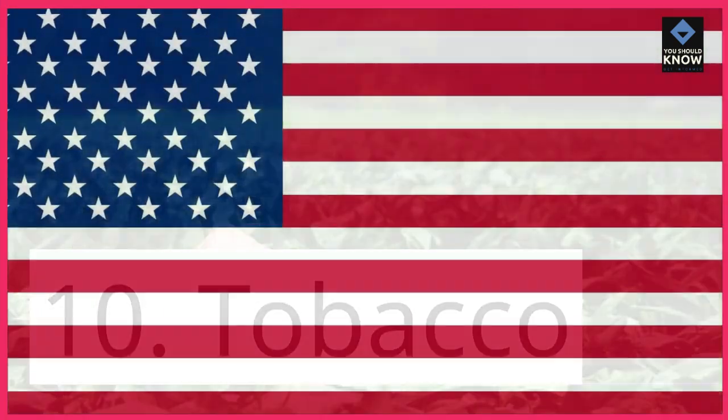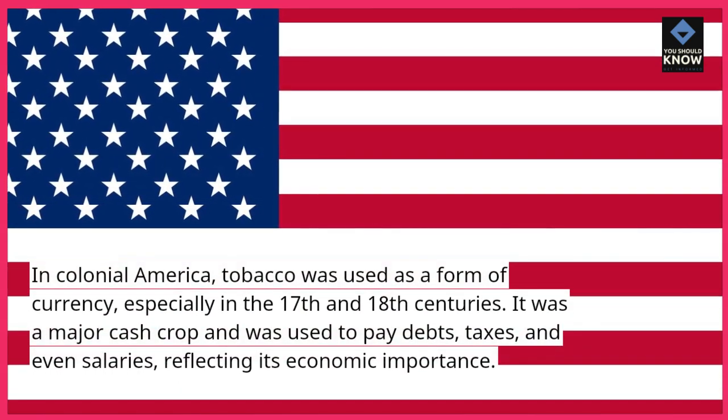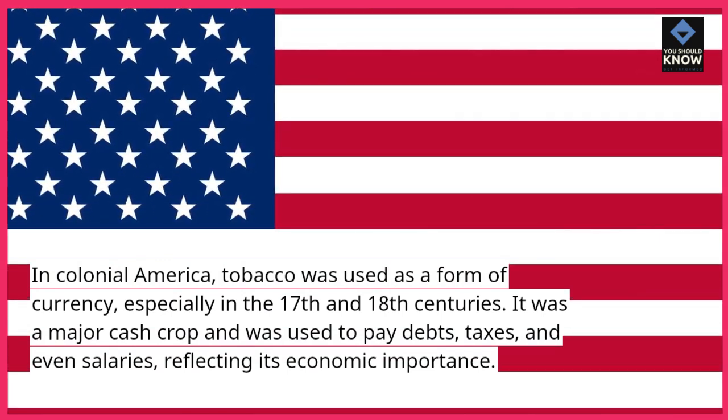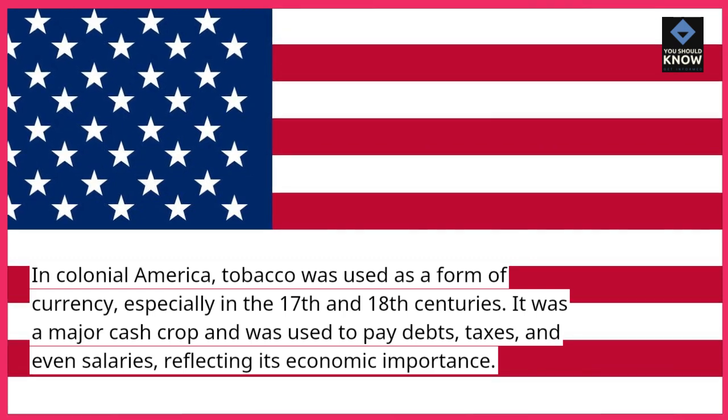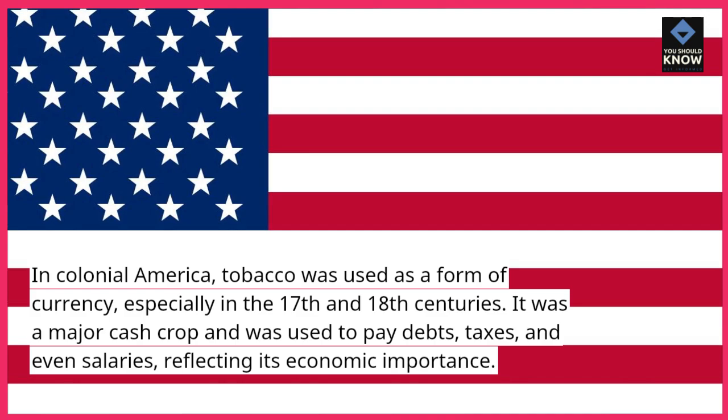10. Tobacco. In colonial America, tobacco was used as a form of currency, especially in the 17th and 18th centuries. It was a major cash crop and was used to pay debts, taxes, and even salaries, reflecting its economic importance.